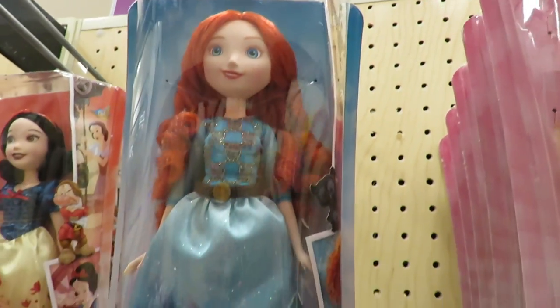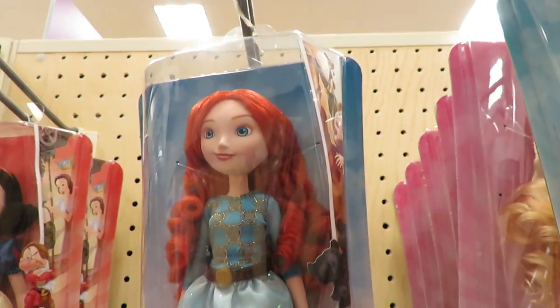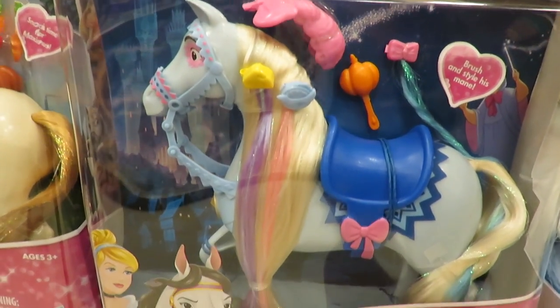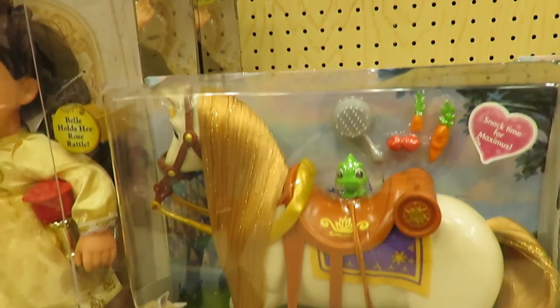So we'll take Belle. Here's Merida — I haven't seen that movie. Here's Ariel, I'll put her right up next to Merida. Maybe I'll get Ariel first and then I need to watch the movie so I can learn more about Merida. Okay, let's get Ariel. I did not know that Cinderella had this horse — Major. It has pretty hair and a pumpkin brush. I love that horse. There's Maximus — I knew about Maximus, but I like that horse.